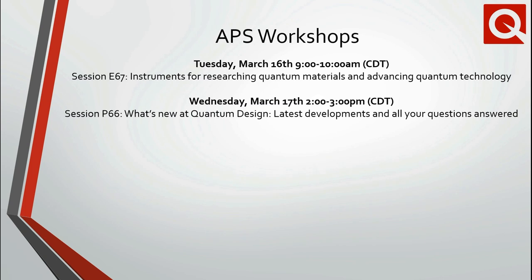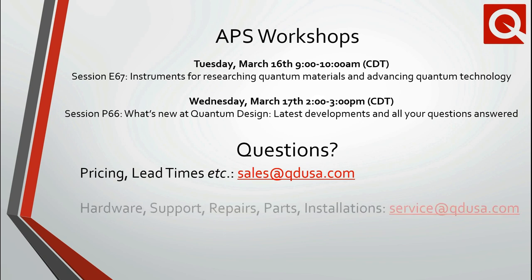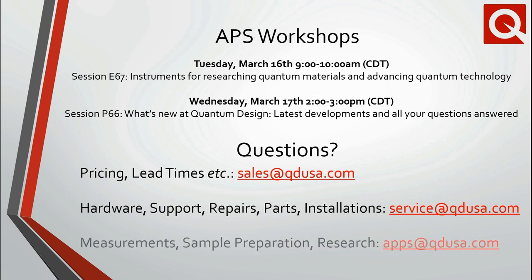We would like to bring your attention to two exhibitor workshops at APS. On Tuesday at 9 a.m. we will present more about our instruments for research in quantum materials and advancing quantum technology, and on Wednesday at 2 p.m. we'll highlight what is new at Quantum Design. Application scientists Randy Dumas and Tom Hogan will be available to answer any questions. If you have questions related to pricing or lead times, please forward your request to our sales department. Questions related to hardware repairs or installations should be sent to our service department, and questions related to measurements, sample preparation, or research should be sent to our applications department. Thank you very much for your attention.